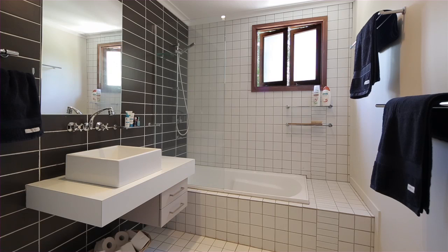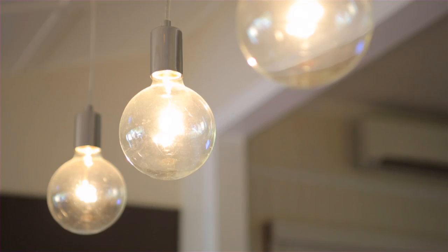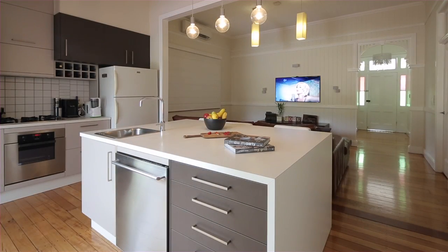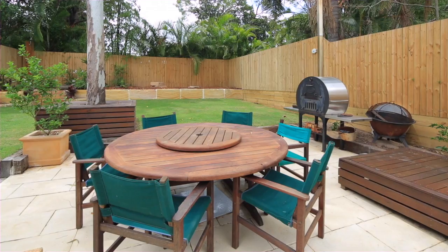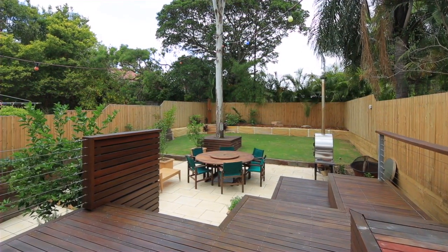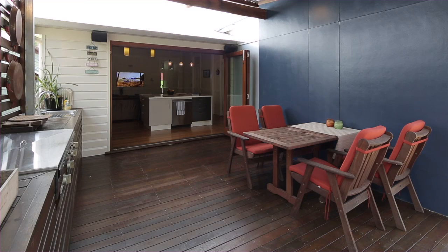Complete with three bedrooms, two of which open onto the front veranda, two swanky bathrooms and a gorgeous contemporary kitchen. Fully fenced, the 405 square metre block boasts established gardens and two alfresco areas that are inviting and relaxing.